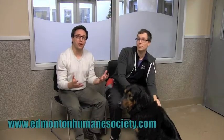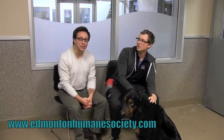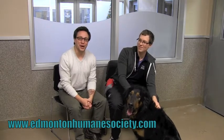Our goal is to get Sonny and Knox into a forever home before Christmas. If you're looking for a great addition to your family, these two dogs are two great options.